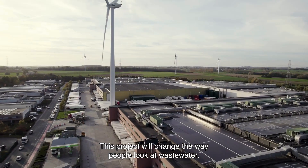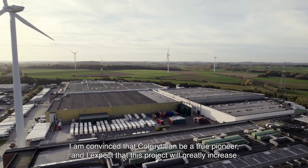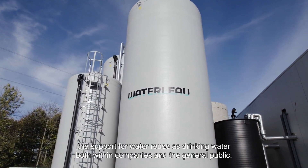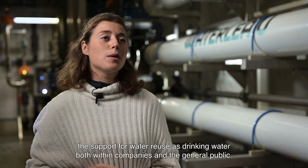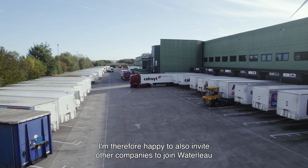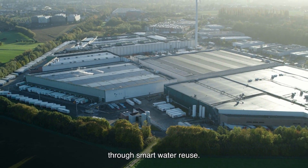This project will change the way people look at wastewater. I am convinced that Colored can be a true pioneer and I expect this project will greatly increase the support for water reuse as drinking water, both within companies and the general public. I am therefore happy to invite other companies to join Waterloo in looking at how we can reduce their water footprint through smart water reuse.